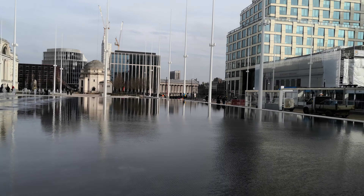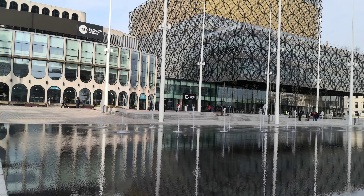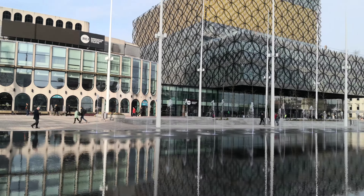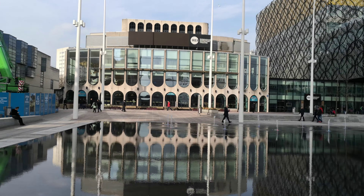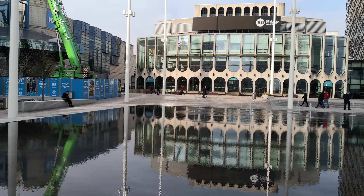This just looks like those reflections. There's the Library of Birmingham. There's the Birmingham Repertory Theatre. Let's keep an eye on that one while we go round the corner and go the other way, and we'll begin to see the reflections on the Birmingham Repertory. Look at that — perfect duplicate.